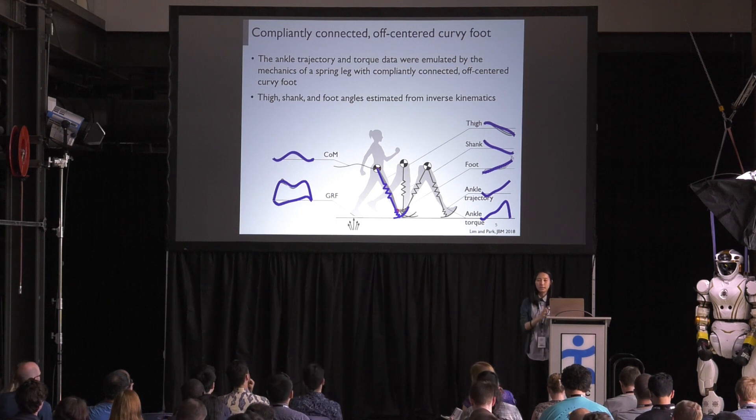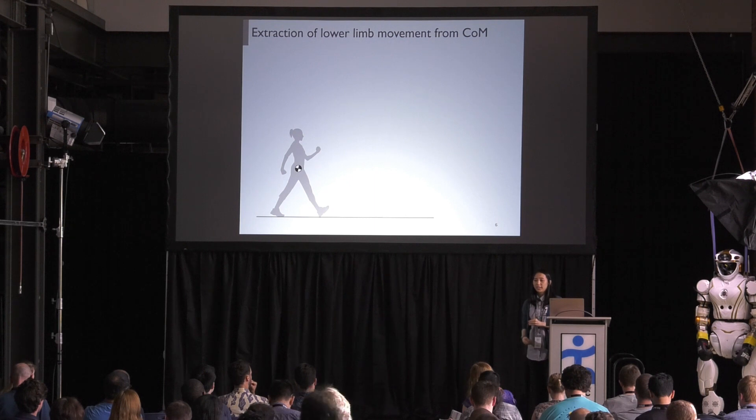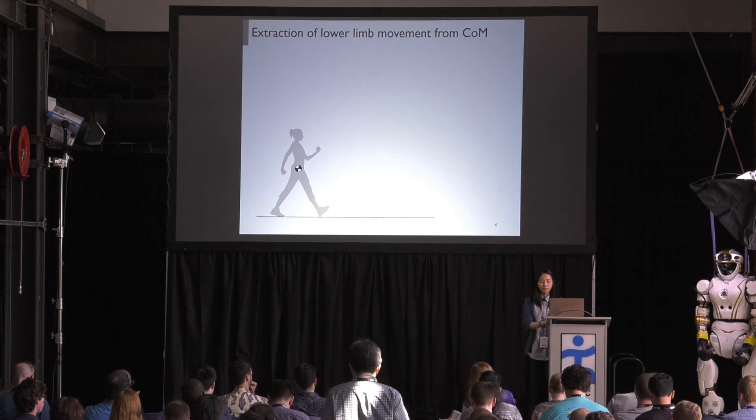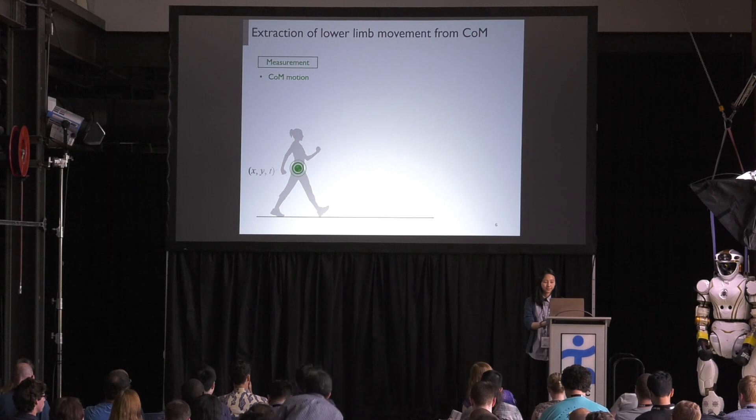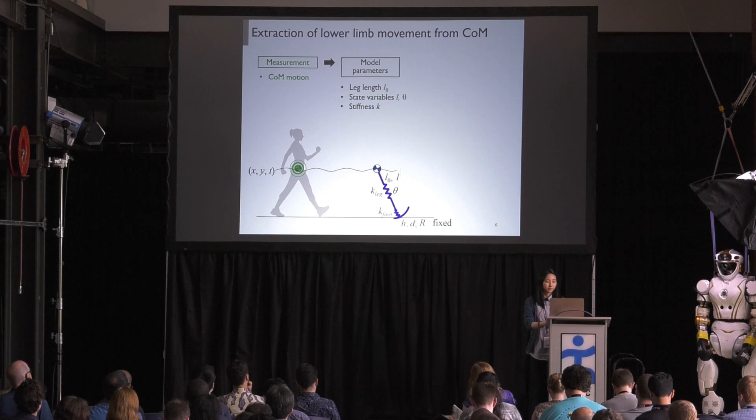Recently we showed that in addition to the central mass and ground reaction force, anchor joint trajectory and anchor joint torque were emulated by the spring leg with a compliantly connected and off-centered curvy foot. The thigh, shank, and foot angles were then calculated from inverse kinematics, from the observed correlation among the gait kinetics and central mass.